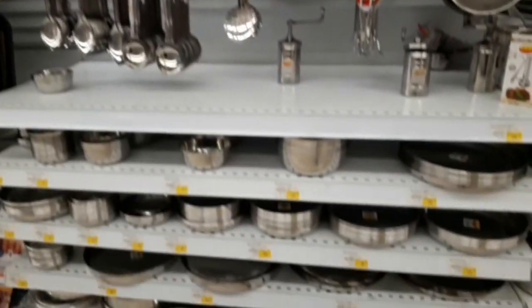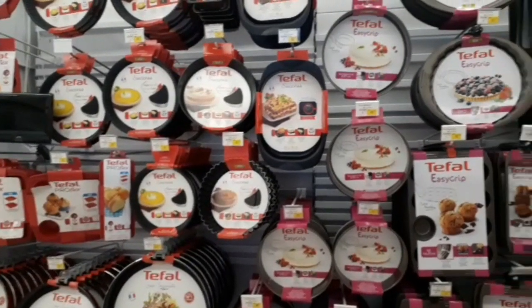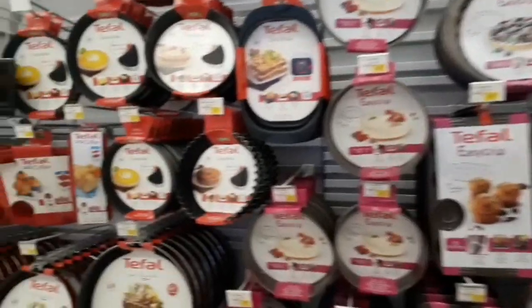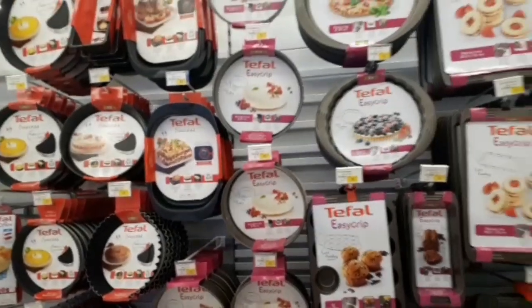All items, mostly you can use. This is the baking section — different types of baking trays. All shapes, all designs, all sizes.